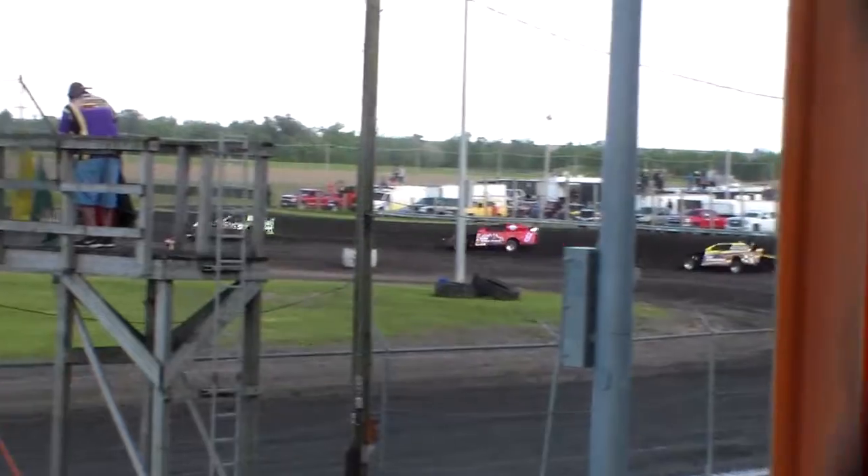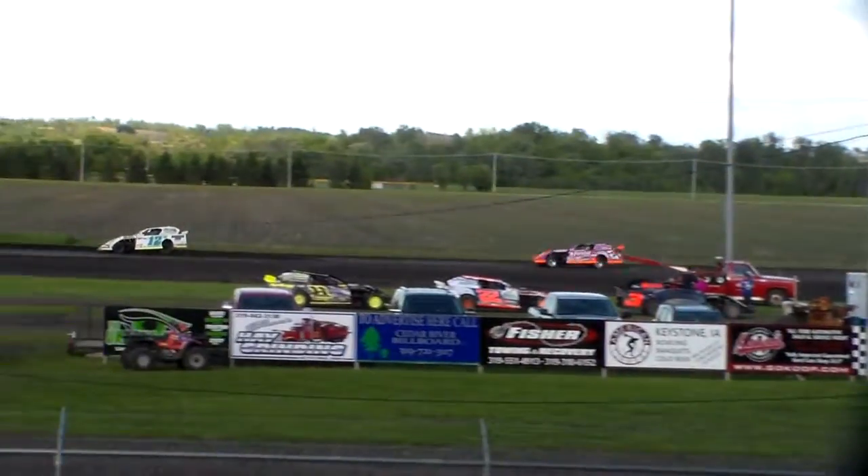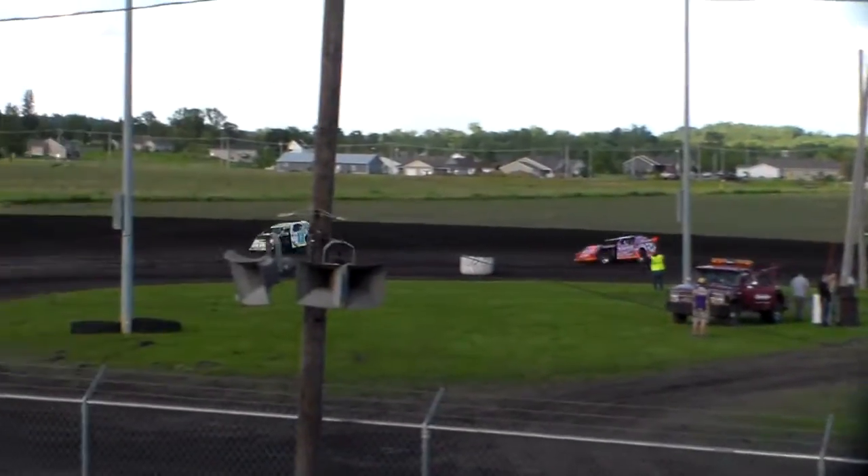Looking for a start to close the gap ever so slightly. Final lap around the circuit.